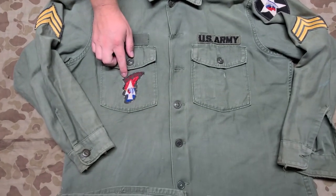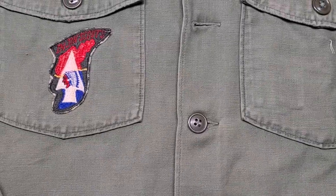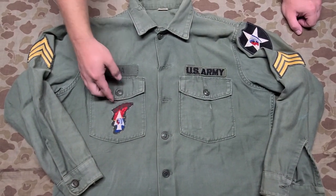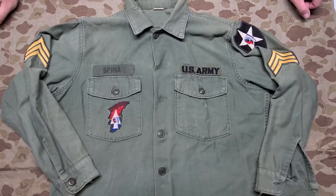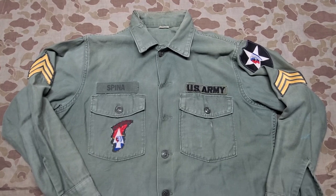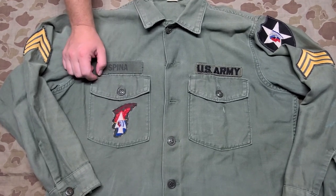The Imjin Scout patch was awarded to soldiers from 1965 to the early 90s. The way we can tell this one is from between 1965 and 1967 is that it doesn't say 'DMZ' at the bottom of the patch. In that first two years from '65 to '67, you could only receive it by graduating from the advanced combat training academy. Somewhere around 1967 into the early 90s, it became more about having completed 20 missions within the DMZ, without needing to complete the 262-hour course.